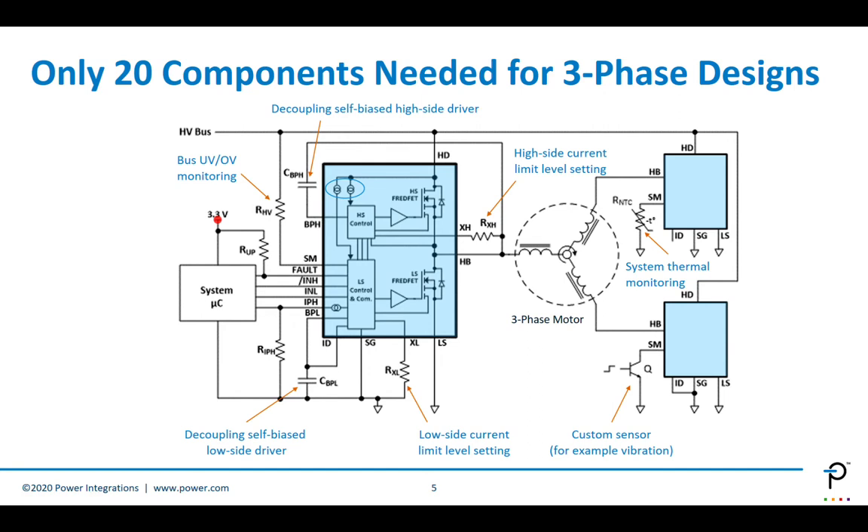The fault bus is similar to an I2C bus. The differences are two: there is only one wire, not two, and the slave — in this case the BridgeSwitch — can initiate the communication. The driver software required to implement this capability on the microcontroller is very small — around two kilobytes of flash and 30 to 40 bytes of RAM.